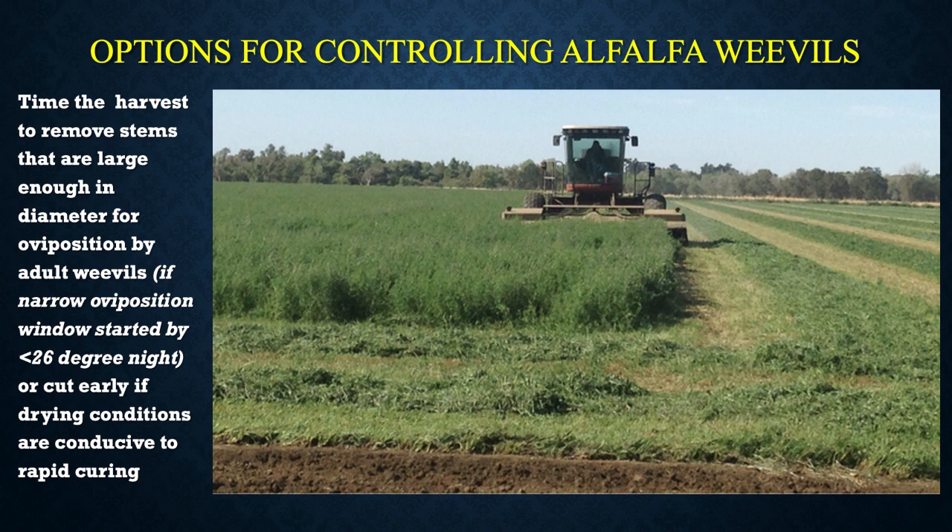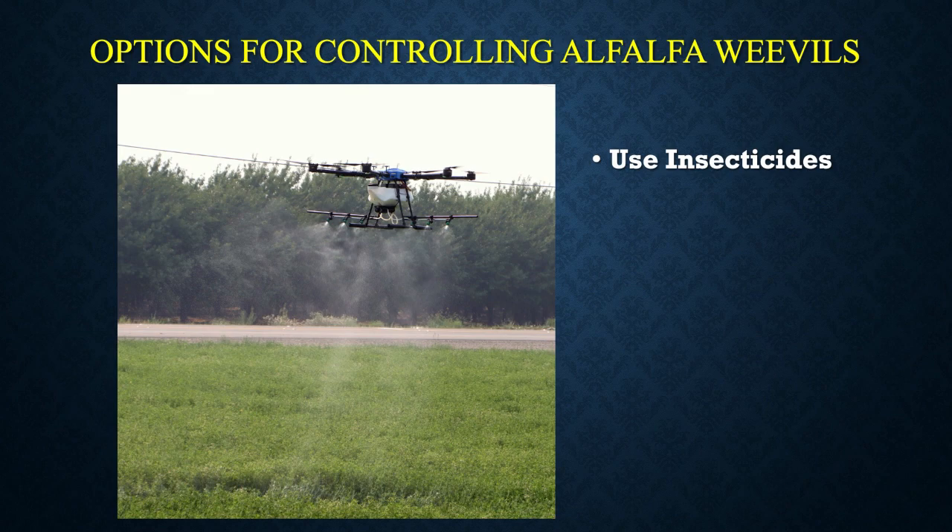Some people will try to do an early harvest or time the alfalfa cutting so the stems are not quite big enough for the weevils to lay eggs. But in our winter weather here, unlike other parts of the country, when we're cutting in January or early February it takes a long time to dry. We still get a lot of weevil damage under the windrows because it's still very soft and moist, and the weevils continue to chew away.